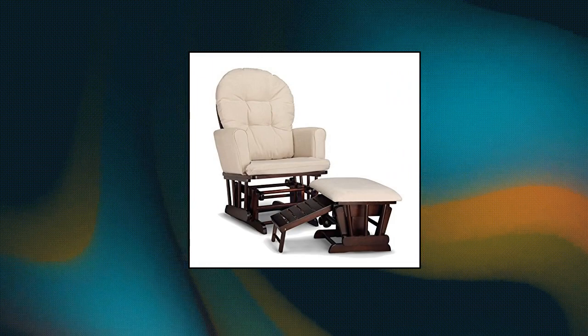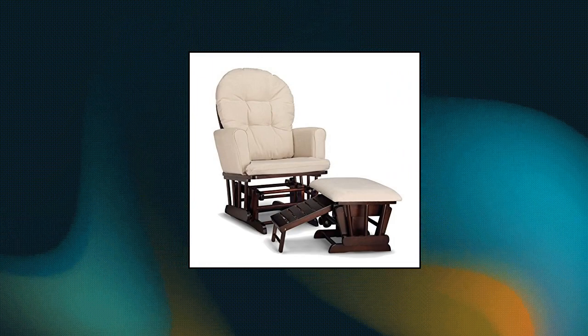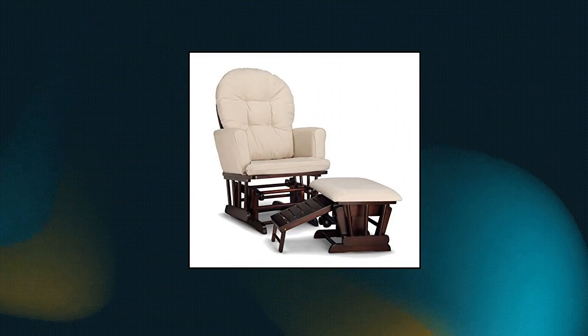Graco Parker Semi-Upholstered Glider and Nursing Ottoman. Elevate your nursery's decor and give legs a spot to rest with the Sterling Semi-Upholstered Glider.